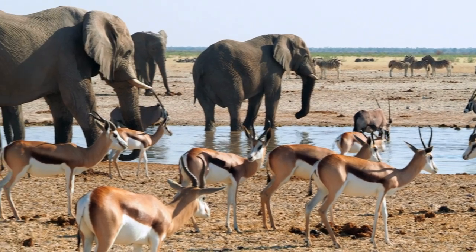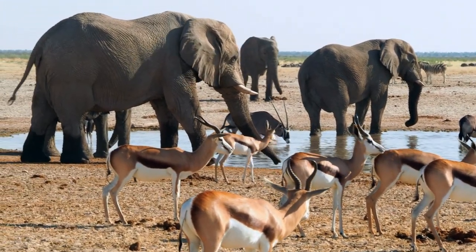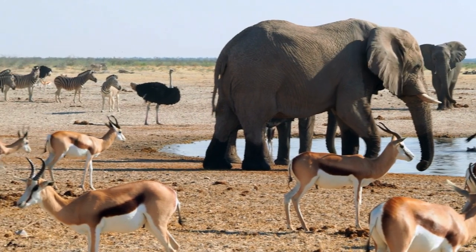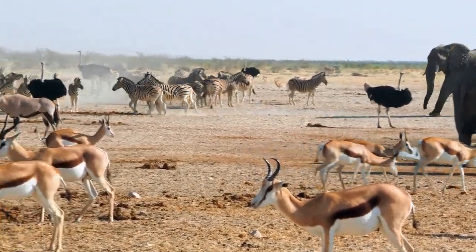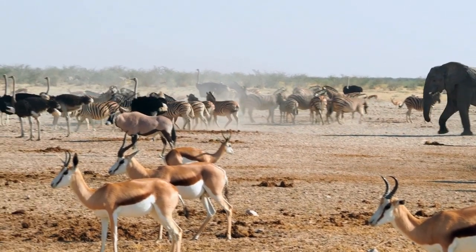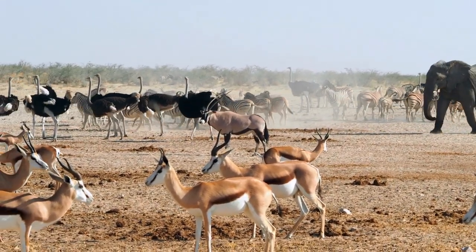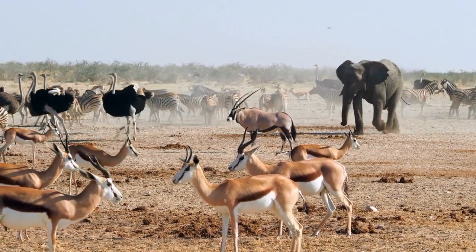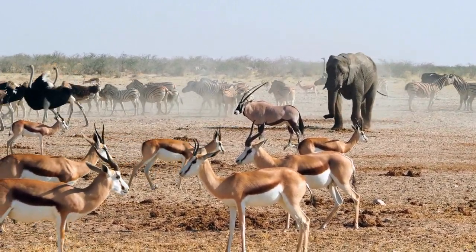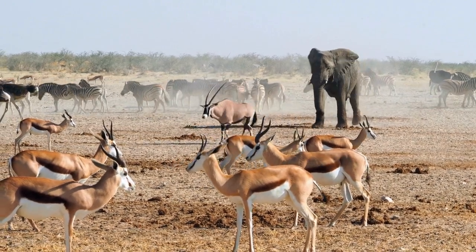The reasons behind handedness in animals are still being explored, but there are several theories. One suggests that it is related to brain lateralization, with different functions being controlled by different sides of the brain. Another theory proposes that environmental factors, such as social influences or the need for coordination, can shape an animal's handedness.